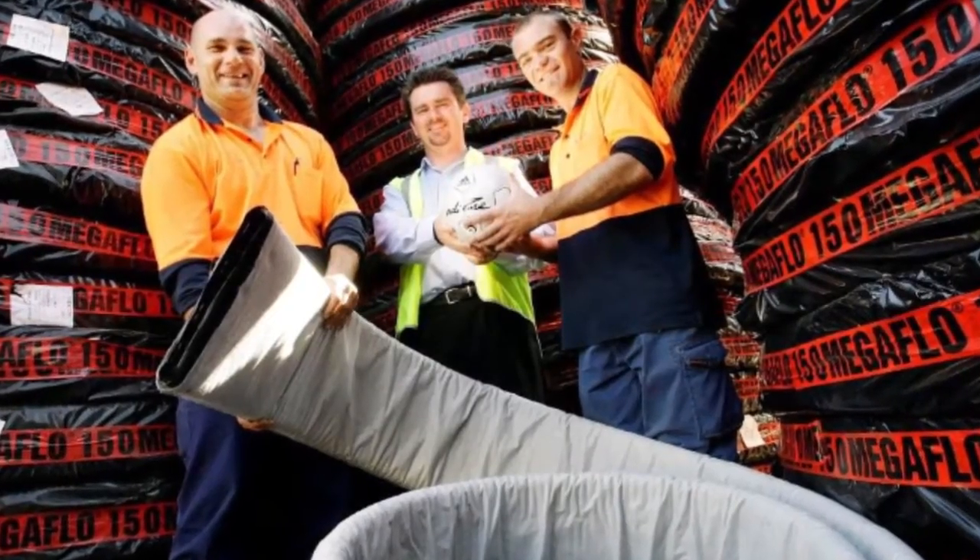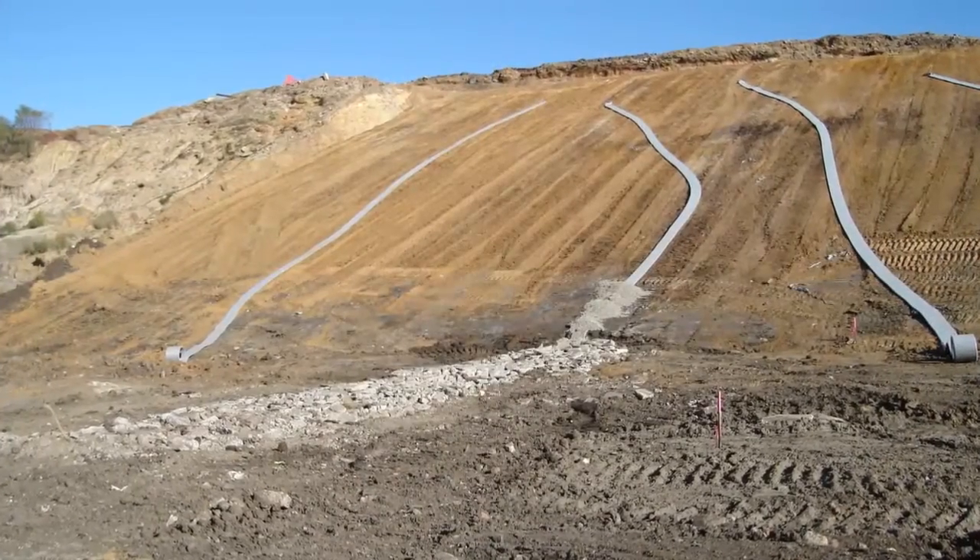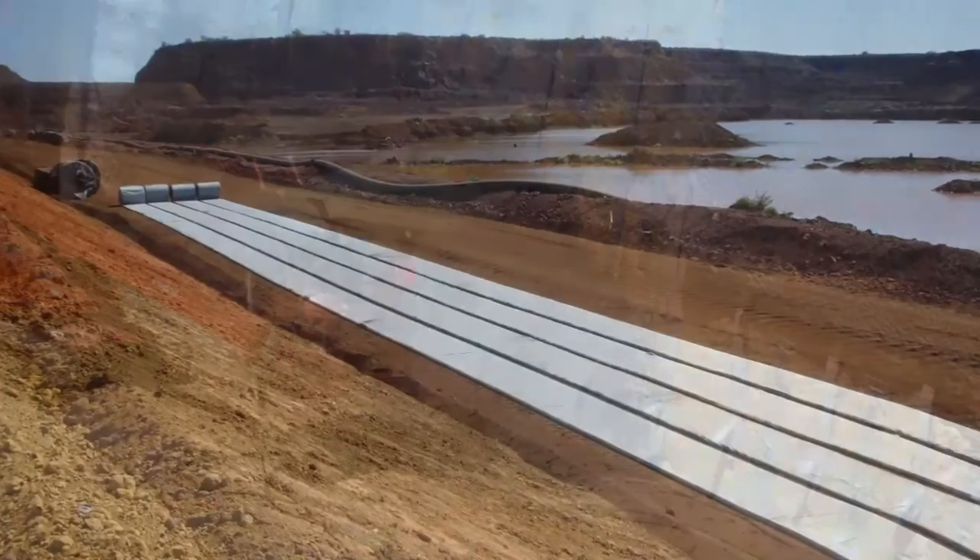Geofabrics MegaFlow is an innovative, cost-effective drainage solution for a wide variety of situations including roads, sports fields, landfills, mining and structural applications.